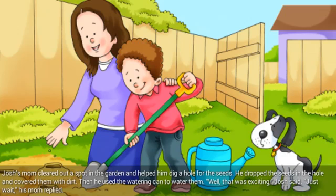Josh's mom cleared out a spot in the garden and helped him dig a hole for the seeds. He dropped the seeds in the hole and covered them with dirt. Then he used the watering can to water them. Well, that was exciting, Josh said. Just wait, his mom replied.